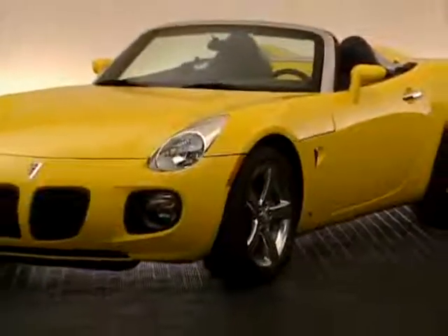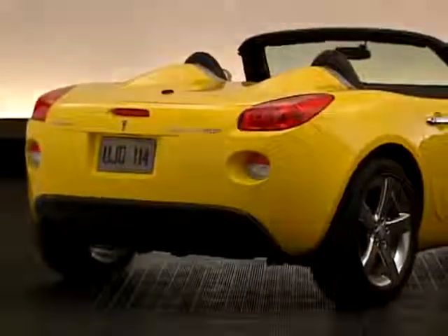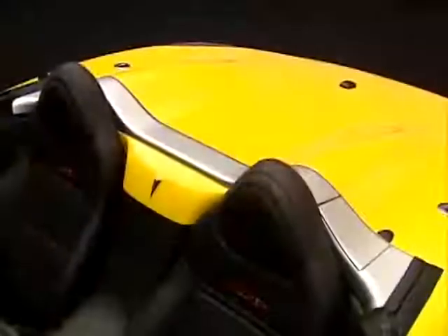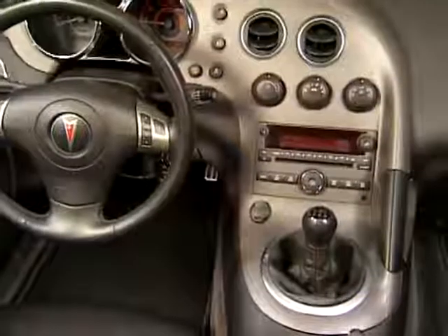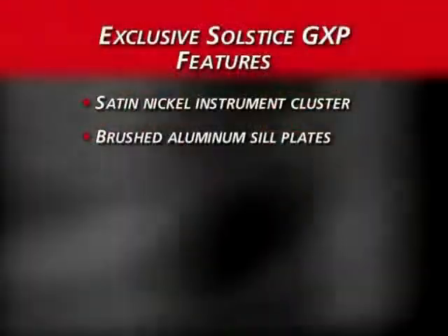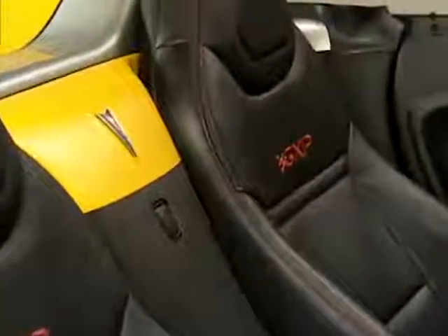Solstice GXP styling is enhanced with 18-inch polished aluminum wheels, performance front and rear fascias, high-polished exhaust tips, and an available spoiler. Exclusive Solstice GXP interior features include a special satin-nickel instrument cluster with analog gauges, brushed aluminum sill plates, GXP mats, and available ebony leather seating surfaces with red stitching.